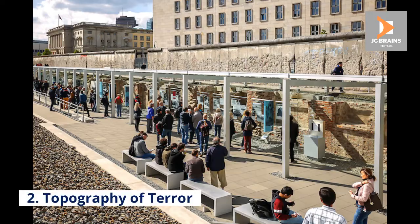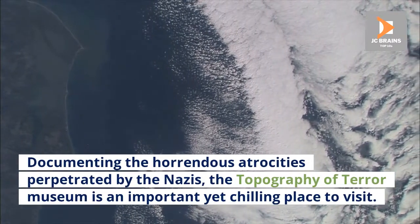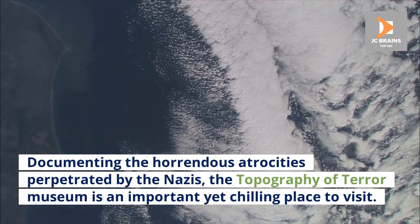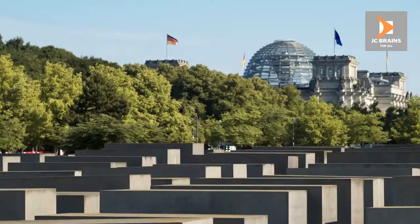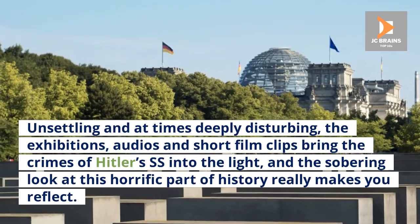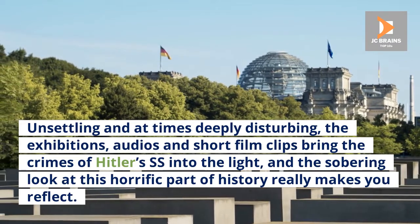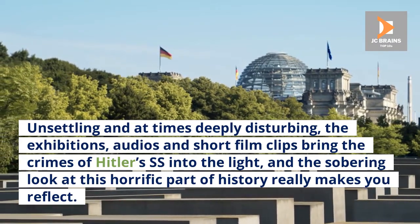Number 2: Topography of Terror. Documenting the horrendous atrocities perpetrated by the Nazis, the Topography of Terror Museum is an important yet chilling place to visit. Unsettling and at times deeply disturbing, the exhibitions, audios and short film clips bring the crimes of Hitler's SS into the light, and the sobering look at this horrific part of history really makes you reflect.